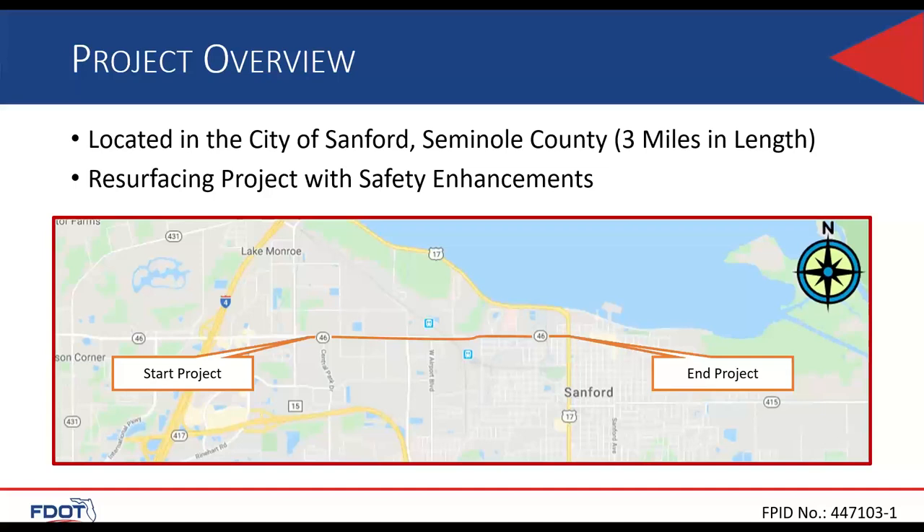We're located in the city of Sanford in Seminole County, three miles in length. It starts right after the 1792 intersection, basically right after the Red Brick Road section of historic downtown Sanford, and then we go three miles west till just before the Uppsala County Road 15 intersection. This is a resurfacing project that began as a request from the maintenance office but has become more dynamic, primarily due to the need for pedestrian, multimodal, and safety improvements.